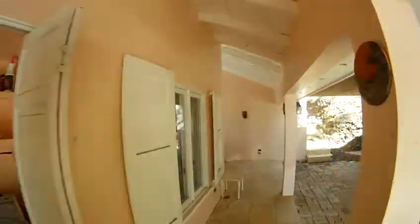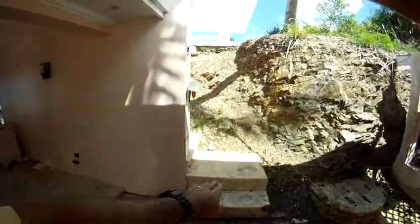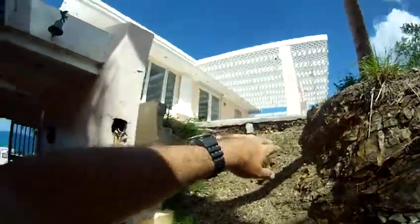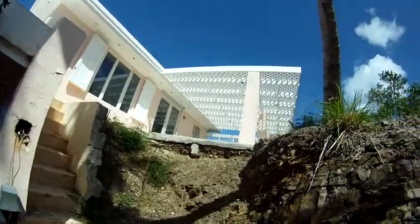Let me go down this way first. This looks like it was a staircase that went up to that patio, but this all got torn out. Oh, I see it turns the corner. This needs to get fixed here.